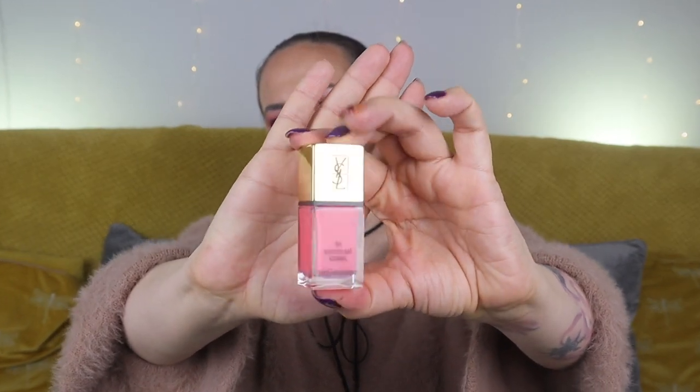Next up is a product from Yves Saint Laurent — a nail polish in the shade 'Excite Me Coral.' This is probably the one product I won't personally use, since I prefer to have my nails done professionally. I also find coral a very summery shade — not very autumnal or wintry for an October box — but the packaging is lovely and most people will probably like it. It's worth £24.95.